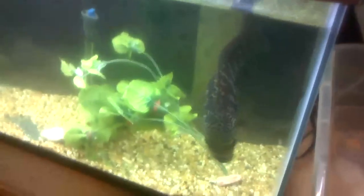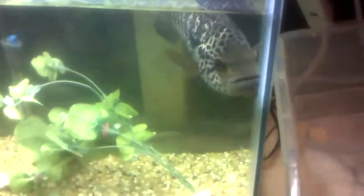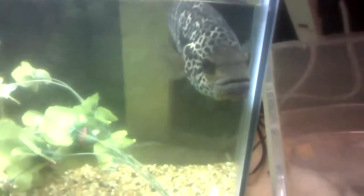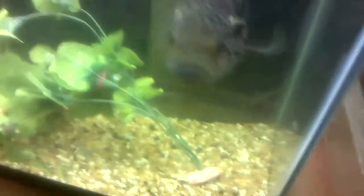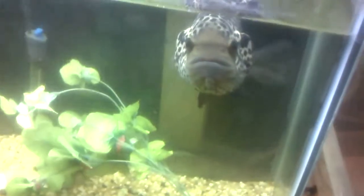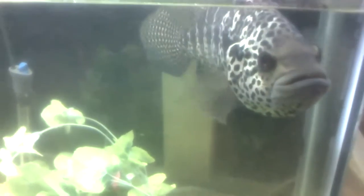Speaking of snapping turtles, J.W. Hyzer asked if I could do some form of tips or care guide for alligator snapping turtles. I've never owned one, but I've done a lot of research on them. Tank size follows the same rule as common snapping turtles — they need 10 gallons per inch.